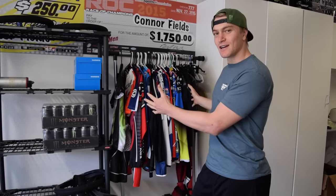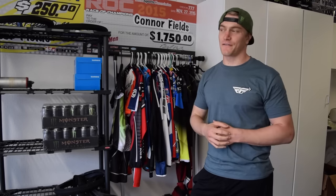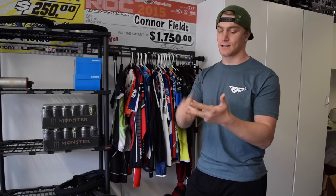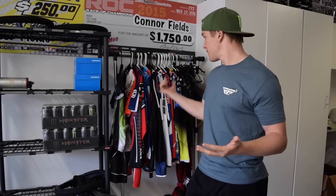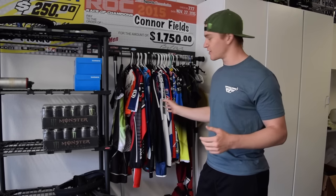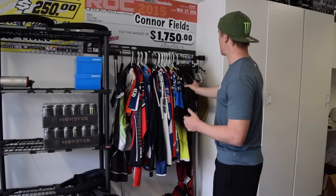What's up everybody, Connor Fields here with my jersey collection. Over the years I've collected so many awesome jerseys from people, tracks, clubs, and my own. It's one of the things I'm most proud of — my jersey collection. So we're gonna go through here and I'm gonna show you guys what I've got.